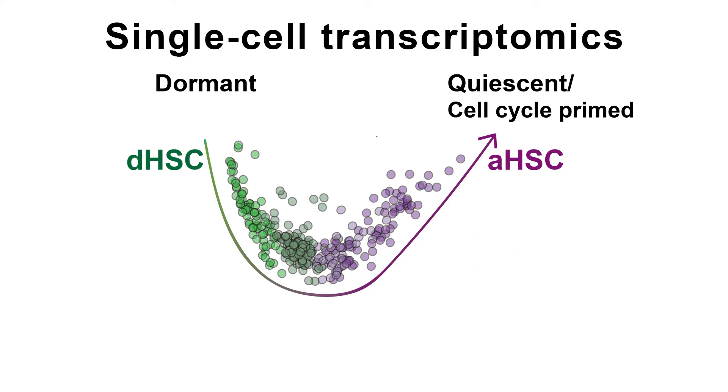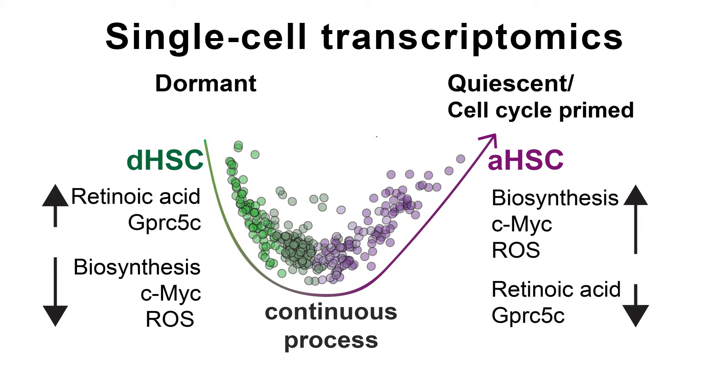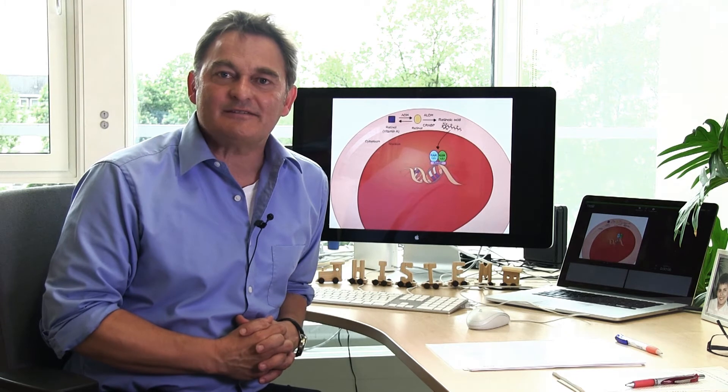This revealed two important key findings. First, that the transition is not a switch, but is rather a continuum. Second, while all biosynthetic processes as well as reactive oxygen species and MYC are down-regulated, we found that retinoic acid signaling was highly up-regulated in dormant HSCs.